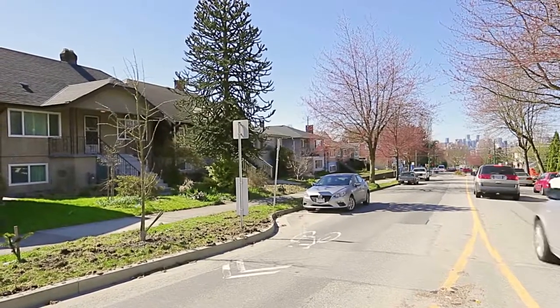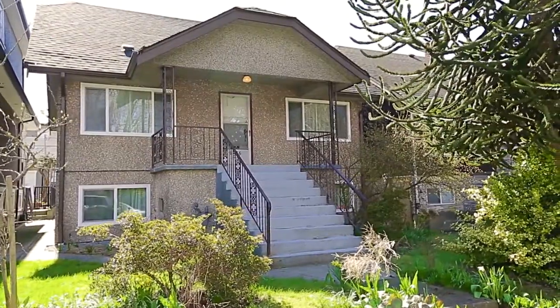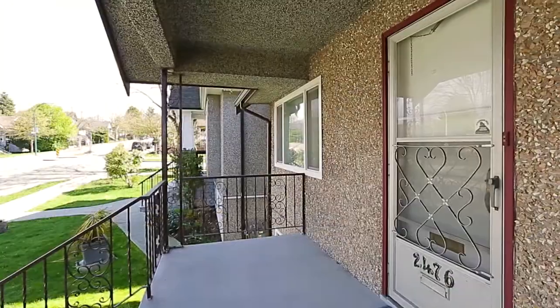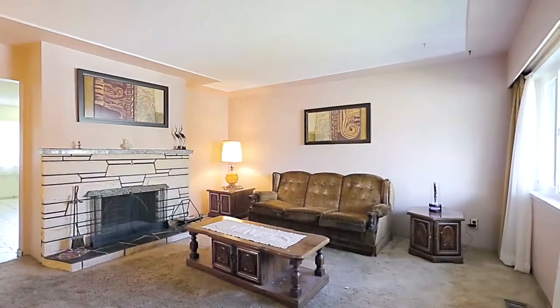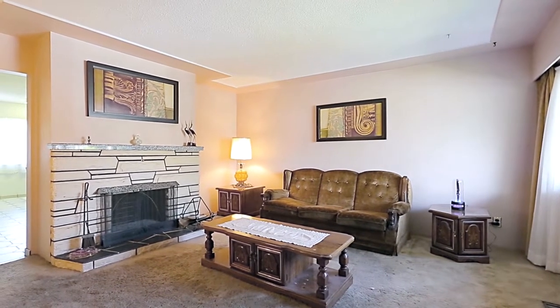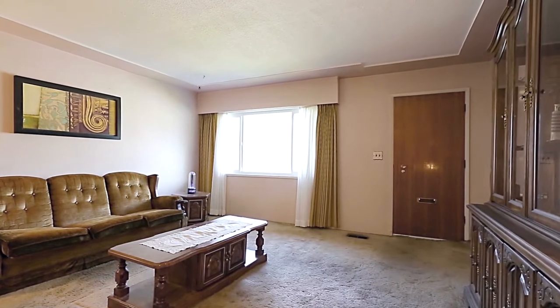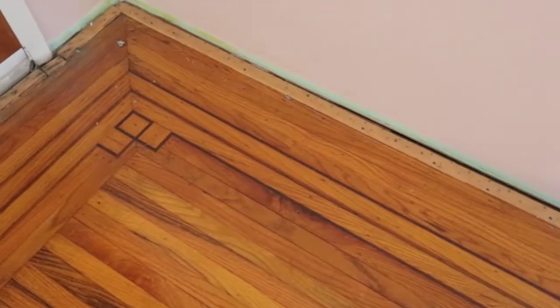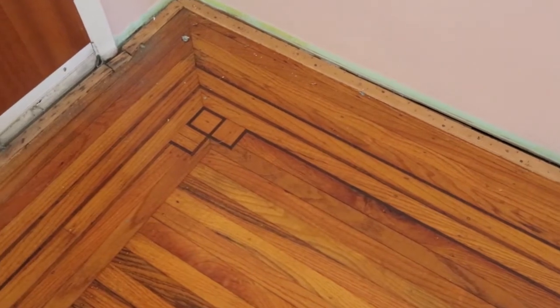2476 Dundas Street is a three-level home in a lovely Vancouver neighborhood, close to entertainment, shopping, and restaurants. From the entryway you come into your living room with a wood-burning fireplace and large front windows. Under the carpet in the living room you have the added bonus of oak hardwood floors with maple inlay.